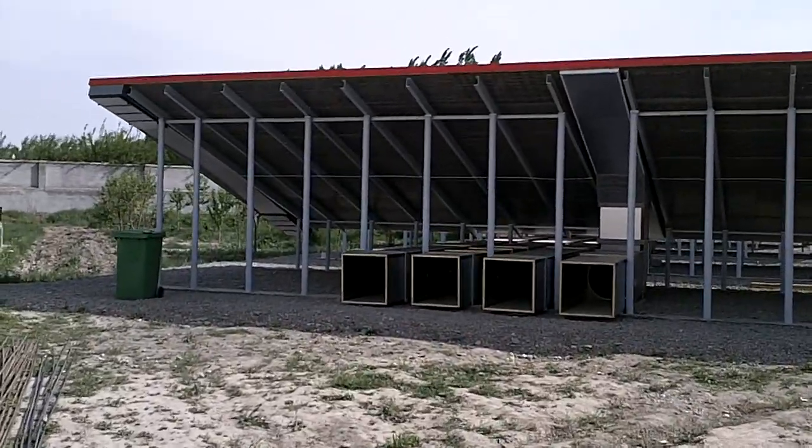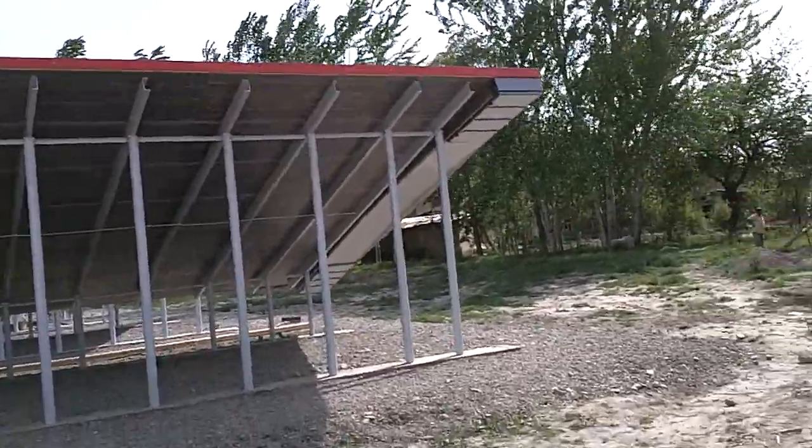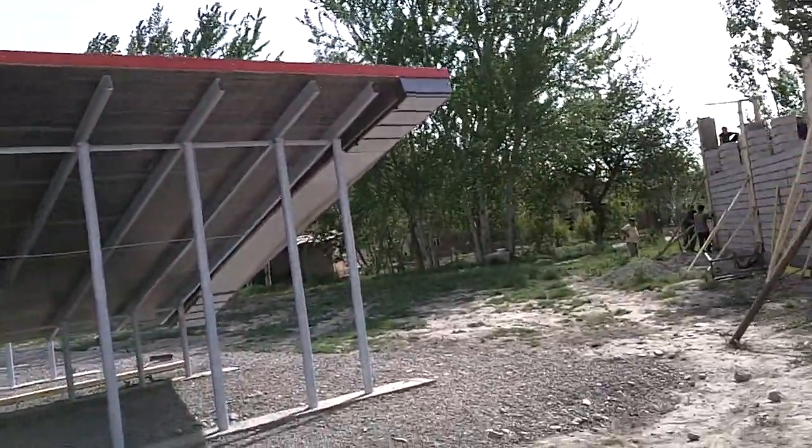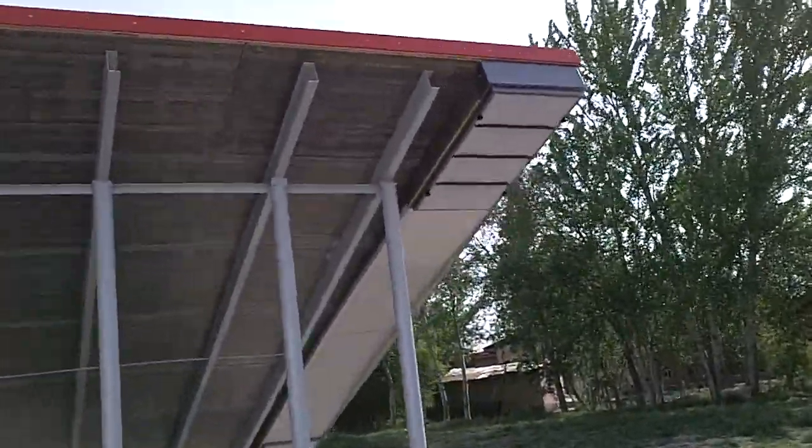Here you can see the back of such a panel. Each of them is about 125 square meters. On the side are the channels with the filters where the fresh air is sucked in.